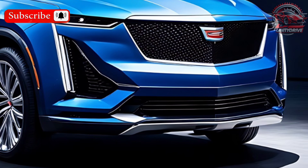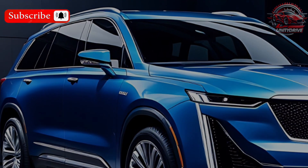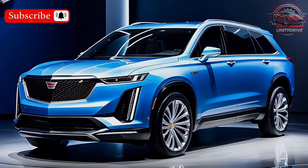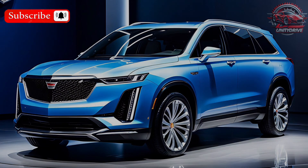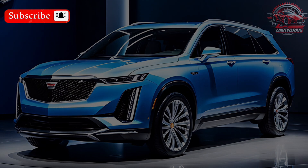Trim Levels and Pricing: The 2025 Colorado comes in several trim levels, from the work-oriented Work Truck (WT) to the off-road ready ZR2. The starting price varies depending on the trim level you choose.